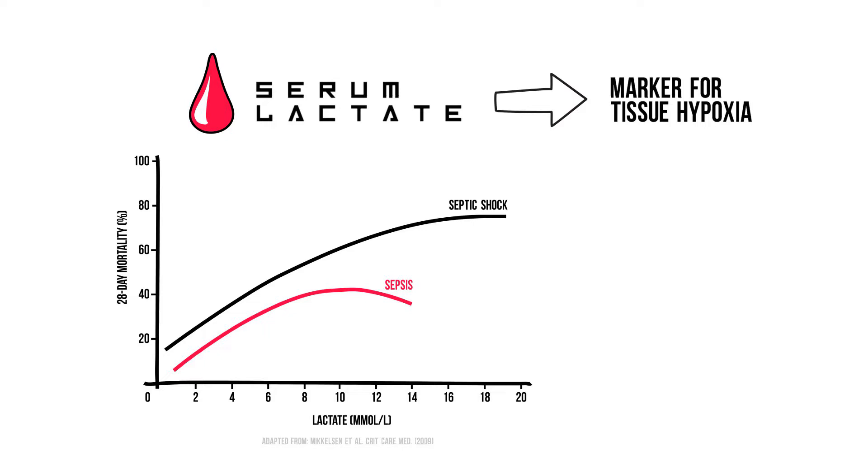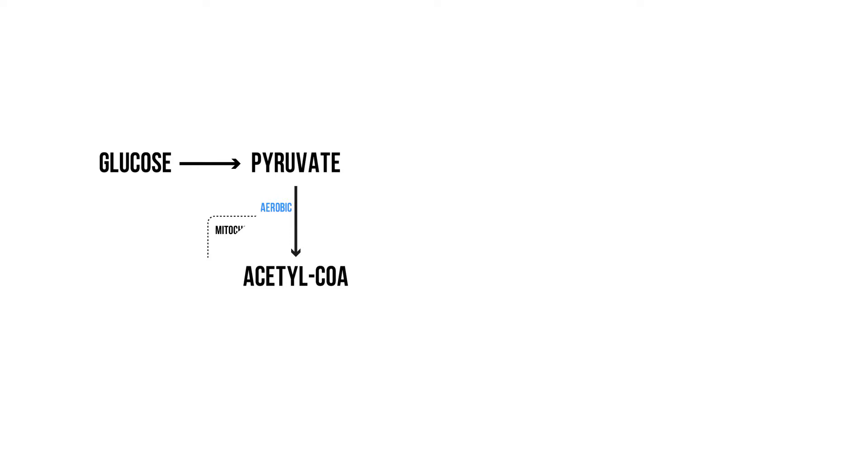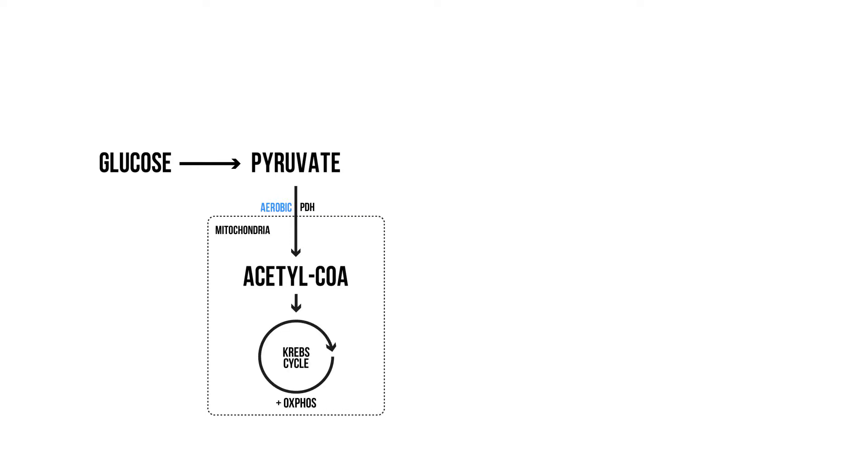Let's go back to high school for a second to see how lactate is formed. For our energy production, glucose is broken down into pyruvate through a process we call glycolysis. Pyruvate metabolism can follow two routes. Under aerobic conditions, pyruvate is converted into acetyl coenzyme A in the mitochondria, which is the main input for the Krebs cycle.